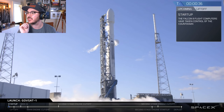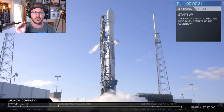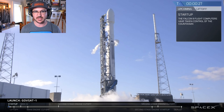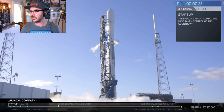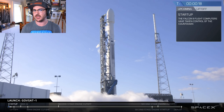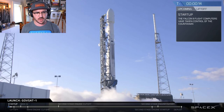NROL-76 was not extra spicy — it was very easy, coming in for a beautiful landing. That's one of the best tracking camera shots we've ever seen on a return-to-launch-site landing. We're at T-minus 14 seconds.